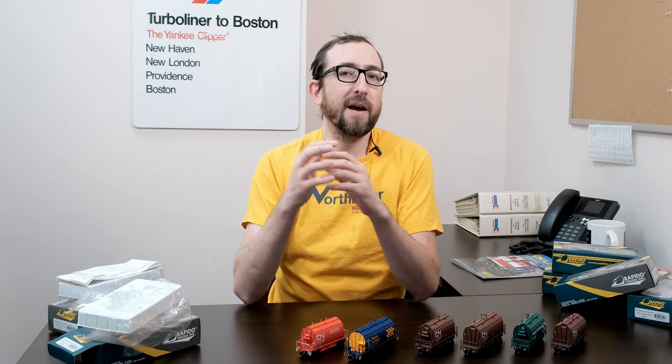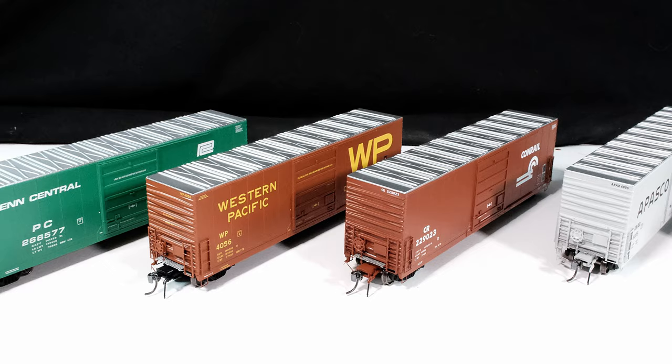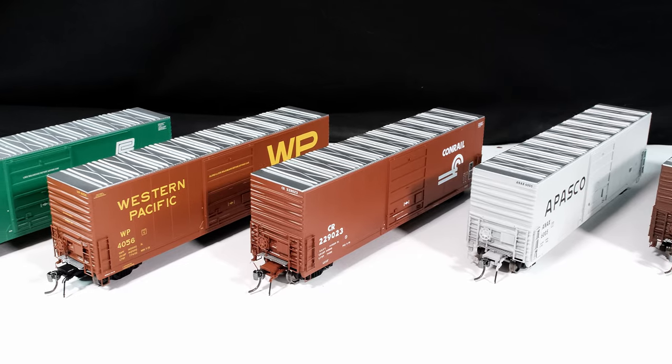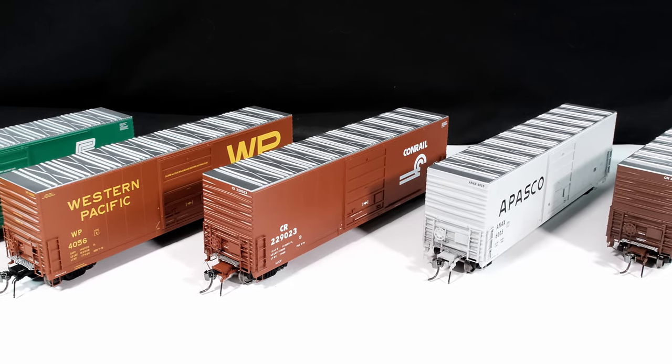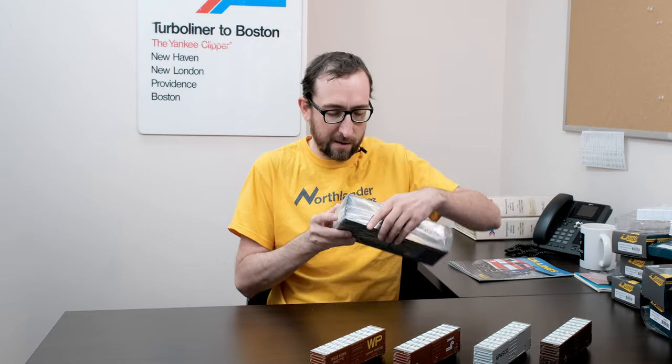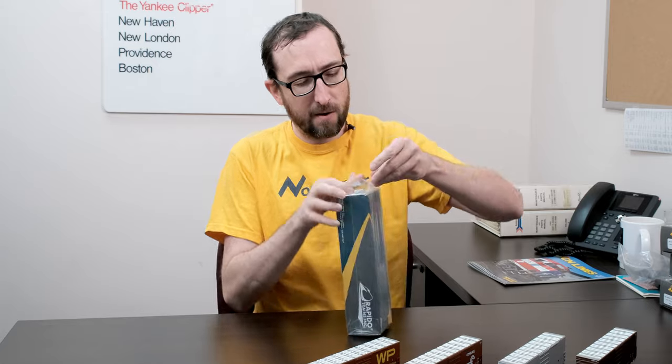Thanks, Past Dan from six months ago. That was a great look at the details on our barrel ore cars. Next up, we have the HO Scale X72 and X72A boxcars.